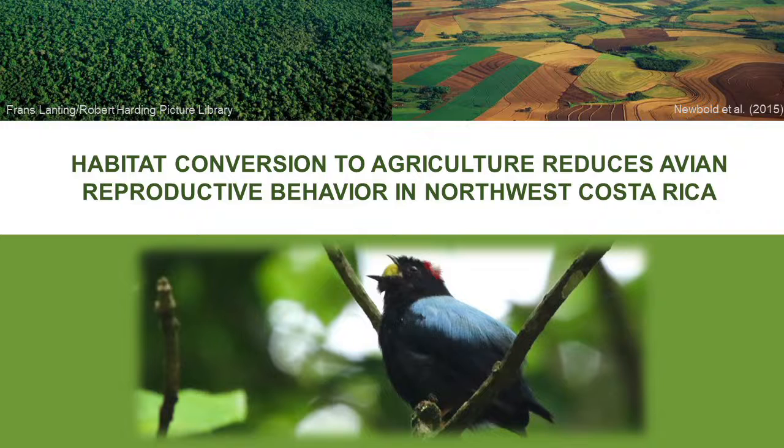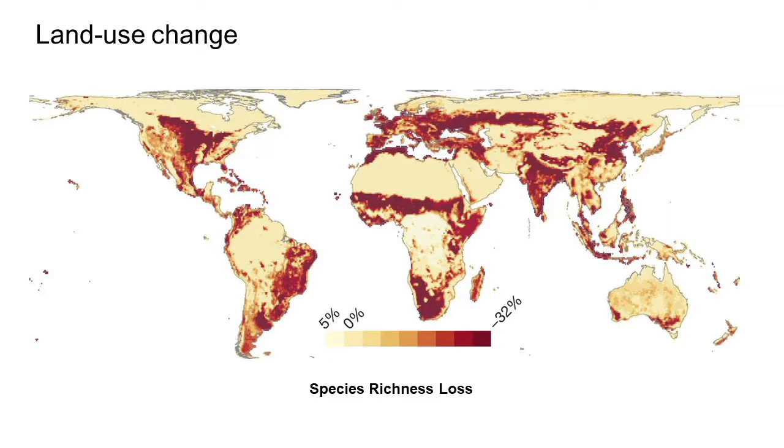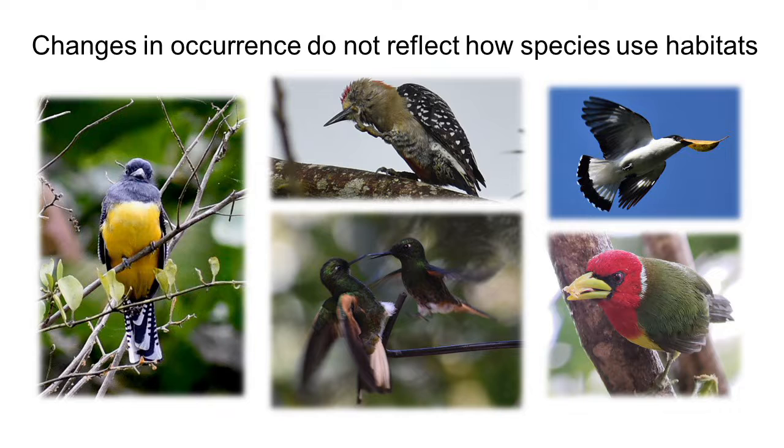Land use change is the largest driver of biodiversity loss worldwide. This is a map of the amount of species lost due to land use change, and a lot of those species are concentrated in tropical regions. Most studies on land use change focus on species presence or absence — so whether a species is present in a habitat or not. However, these studies don't account for how species are actually using the habitats they're in.